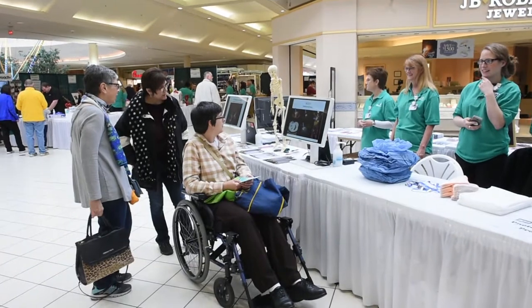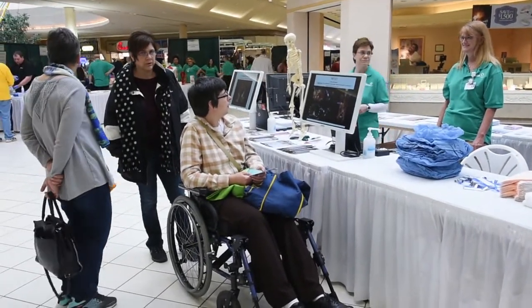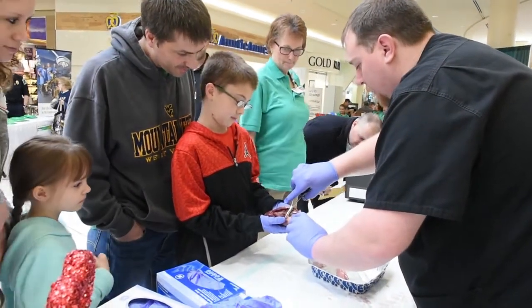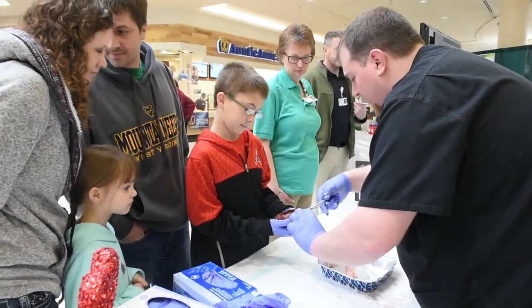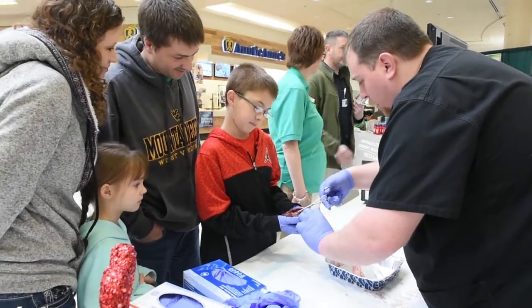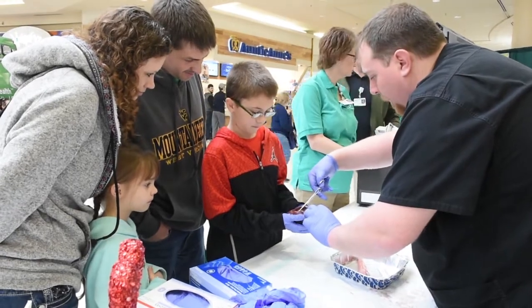I work in the cath lab at Mon Health. I am the clinical coordinator for electrophysiology and structural heart. We're at the health fair today doing some education on what atrial fibrillation is, the procedures that we can do about that, and other arrhythmias that could happen in your heart. We have a heart dissection happening today. We are teaching the community about coronary artery disease, vascular disease, and dietary restrictions you need to follow for cardiovascular health. We're trying to give as much education as we can to the community, because the more that you know, the more that you can recognize symptoms and get to the physicians.